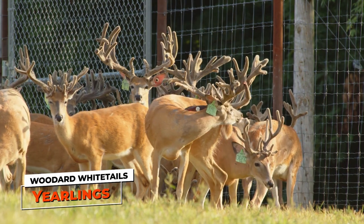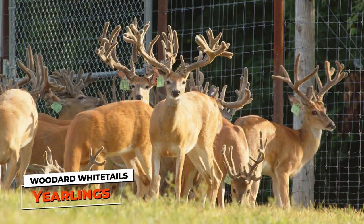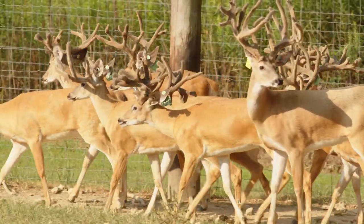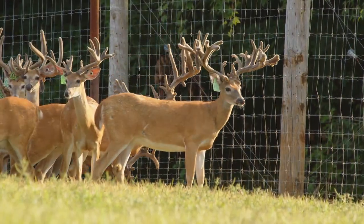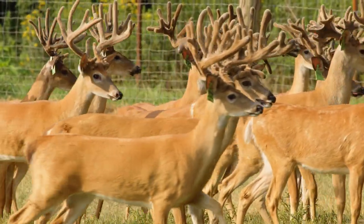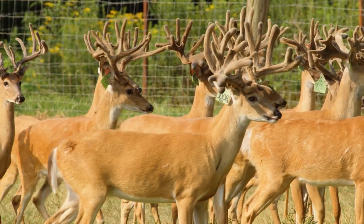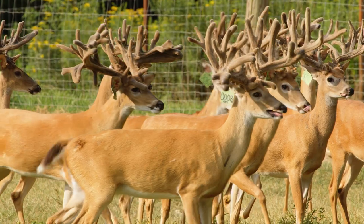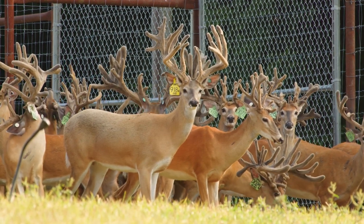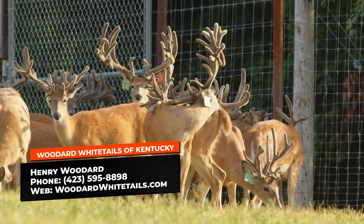Are you going to collect semen out of these yearling bucks? Absolutely. If we're going to breed with a buck, we collect semen on that buck. That way, if something happens with him at two, and once we see his offspring on the ground, we have an opportunity to go back and create sisters and brothers. Any buck that we breed with, we will have semen for sale. Anyone interested, give us a call.